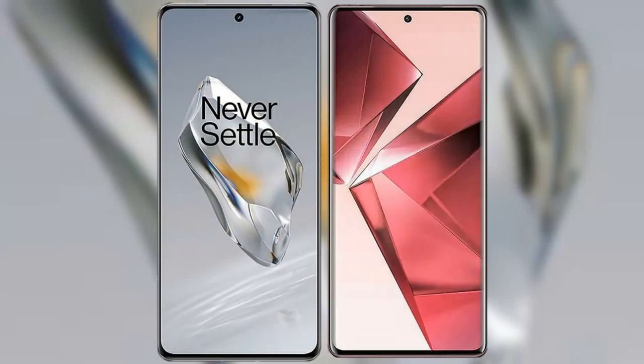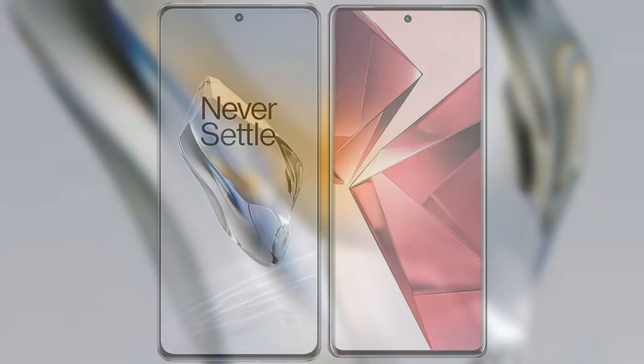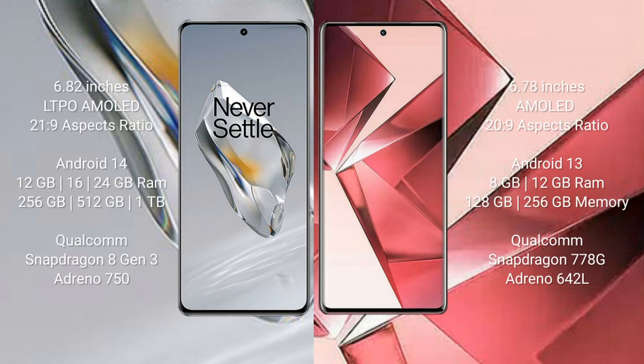I will compare the new OnePlus 12 with the Vivo V29. The OnePlus 12 comes with a 6.82-inch LTPO AMOLED display with an aspect ratio of 21:9. The Vivo V29 has a 6.78-inch AMOLED display with an aspect ratio of 20:9. The OnePlus 12 runs on the Android 14 operating system, while the Vivo V29 runs on Android 13.